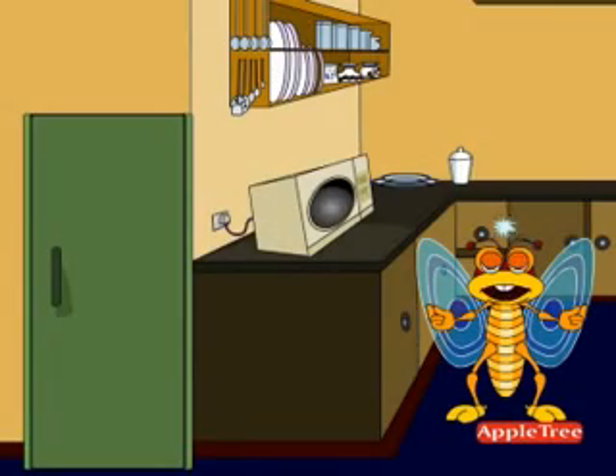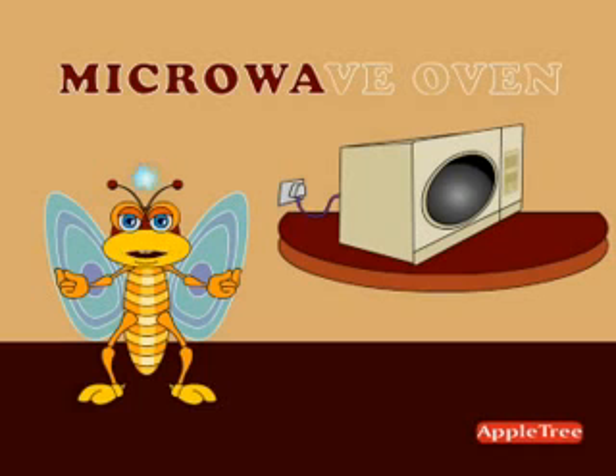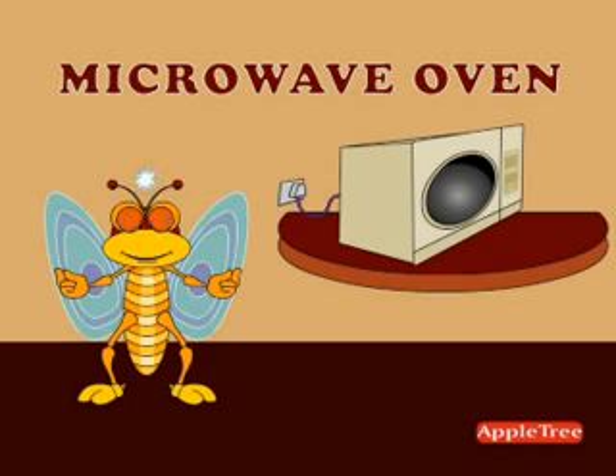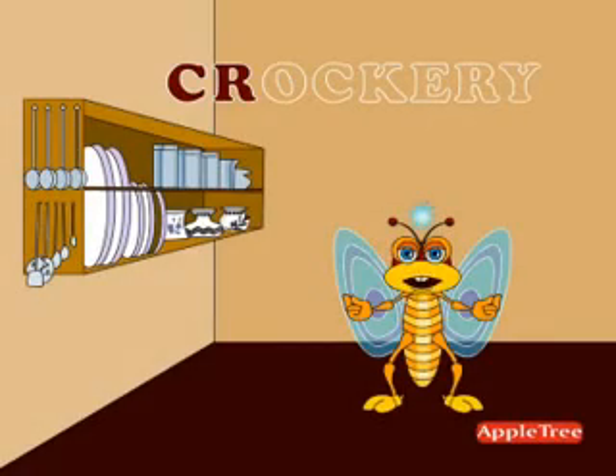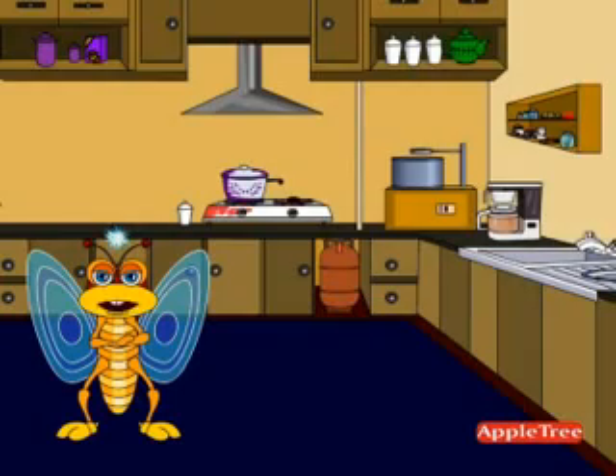Next to the refrigerator, that rectangular box-like thing is the oven. The crockery items are placed beautifully in the shelf near the oven. Go friends, have a look at it. M-I-C-R-O-W-A-V-E O-V-E-N, microwave oven — an electrical device used to cook food. C-R-O-C-K-E-R-Y, crockery — the dinner set of items like plates, bowls, and spoons used to serve food.